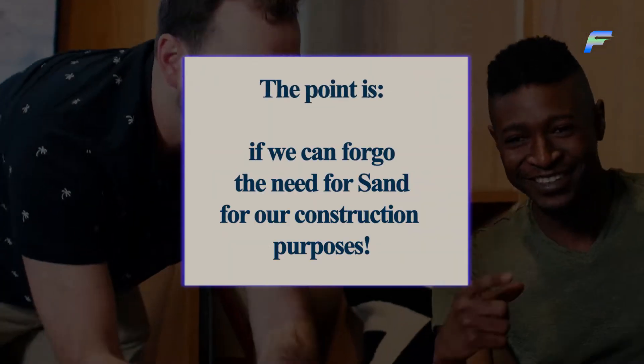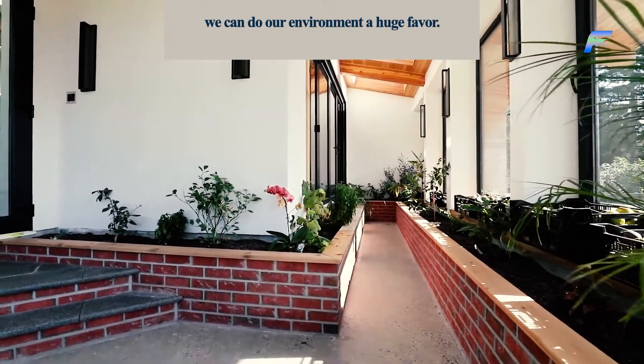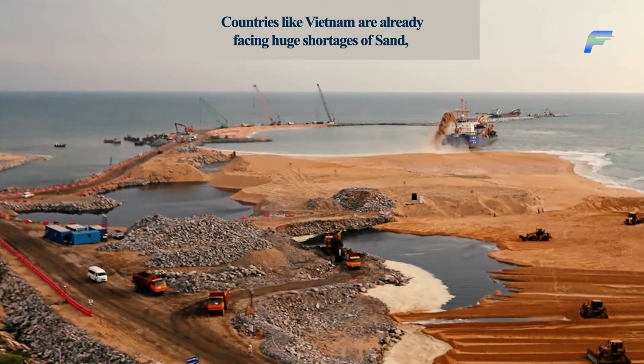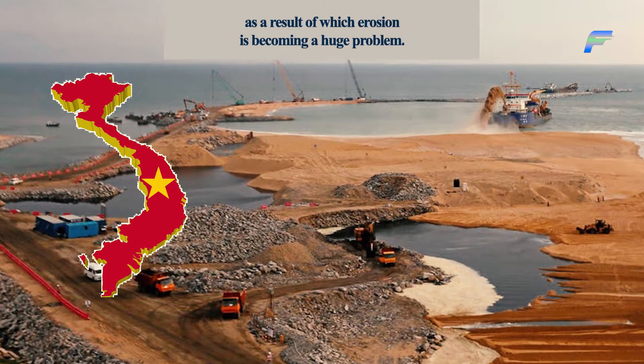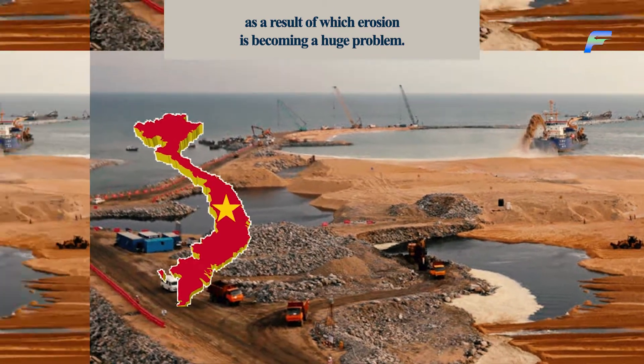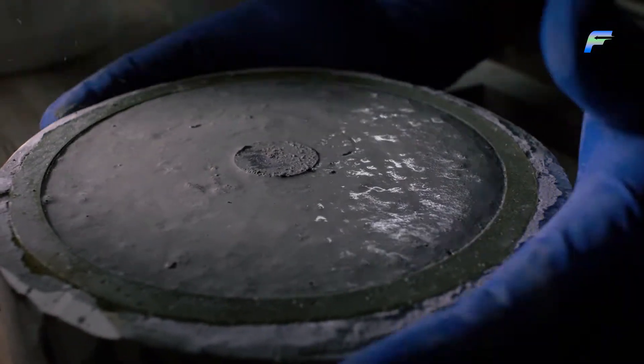If we can forego the need for sand for our construction purposes, we can do our environment a huge favour. Countries like Vietnam are already facing huge shortages of sand, as a result of which erosion is becoming a huge problem. It's only an added benefit that hemp is better than cement in every way imaginable.